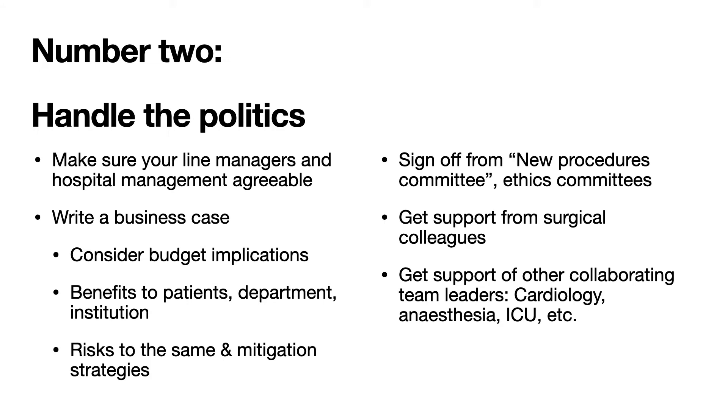Moving on to point number two: we need to handle the politics, usually well before starting the first procedure. One needs to make sure that line managers and hospital management are agreeable to starting a new procedure. Writing a business case is very useful and probably mandatory in most instances today. In it, we must consider budgetary implications — capital purchase and consumable costs — articulate the benefits to patients, the surgical department, and the institution, as well as the risks and mitigation strategies. These documents usually require submission to a new procedure or ethics committee for approval.